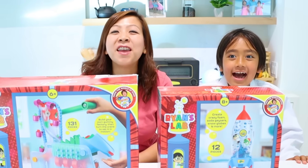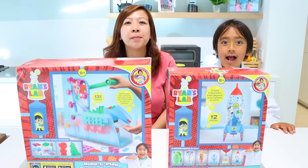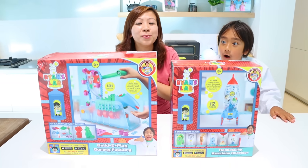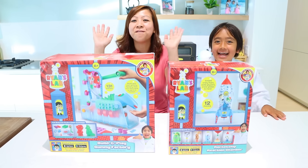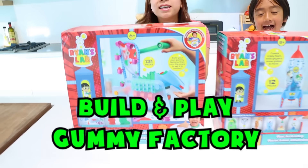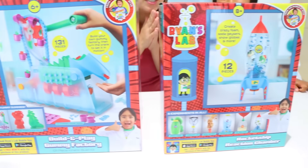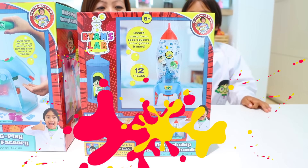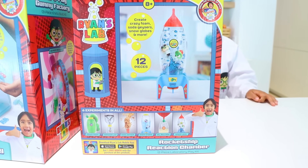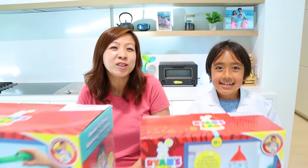Wow, those are some of my favorite science experiments to do too. So if you guys like to do science experiments, we're so excited because we have two new Ryan's World Science Experiment Kits. First, it's the Build and Play Gummy Factory. Then my next favorite is the Rocket Ship Reaction Chamber that you can do six experiments in all. I can't wait. Let's get started. Let the fun Ryan's World Science Experiment begin!